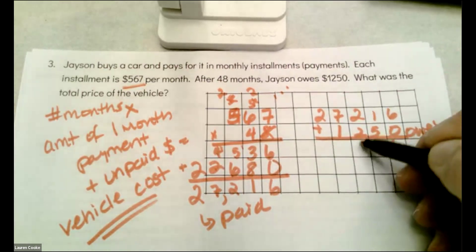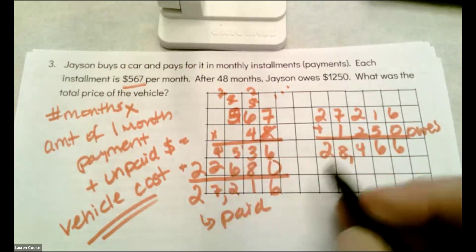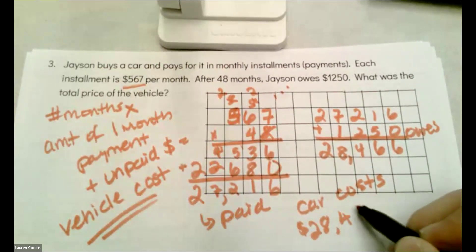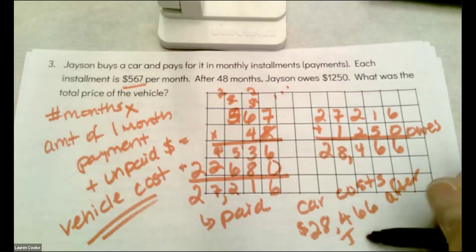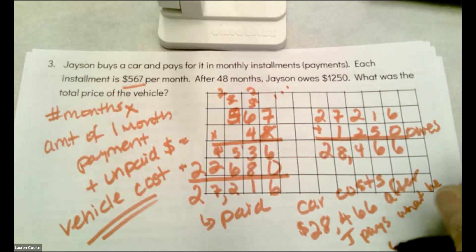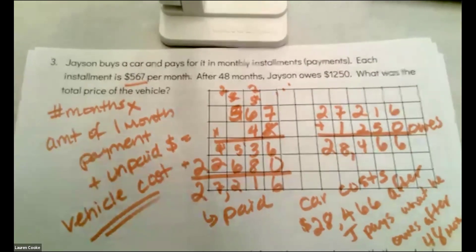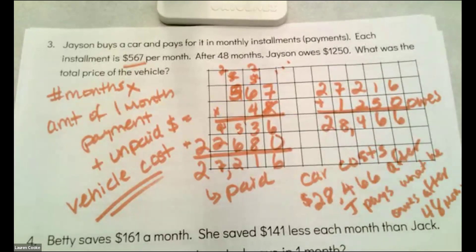So I'm going to add up together what that's going to cost. The car costs $28,466 after Jason pays what he owes after 48 months. Because I have all this writing on my paper already, I don't have to have everything in my answer because I've written all of my understanding and my thinking.